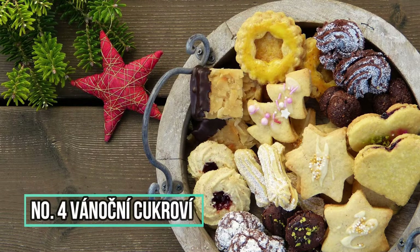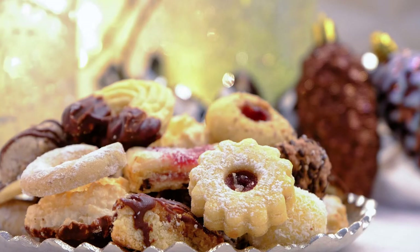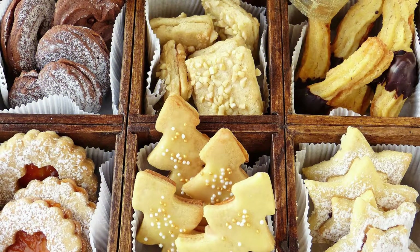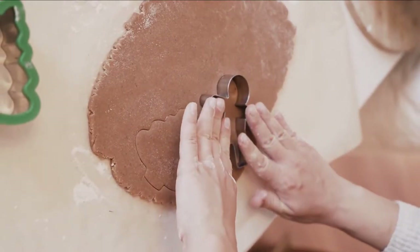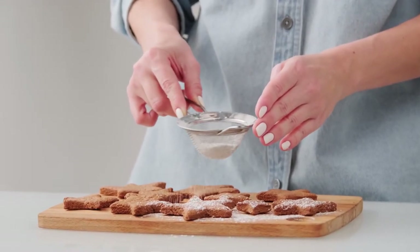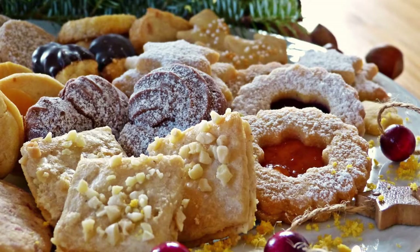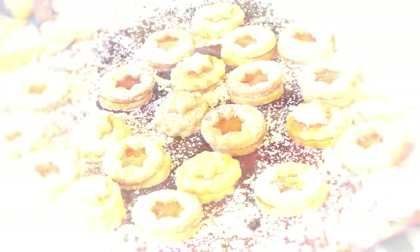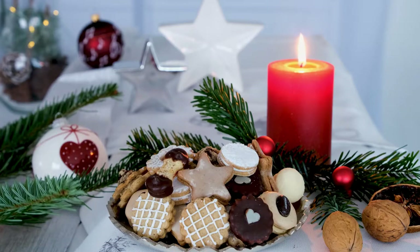Number 4: Vanočni cukrovi. Cukro is the name given to a large group of traditional Czech Christmas biscuits. It comprises a wide range of traditional treats created with a variety of simple and optional components, molded into various shapes, ornately adorned, and served throughout the Christmas season. Most Czech households bake multiple varieties and begin preparing their usual array in early December. The recipes are frequently passed down through the generations, and meticulous preparation is an important component of the Czech Christmas ritual.